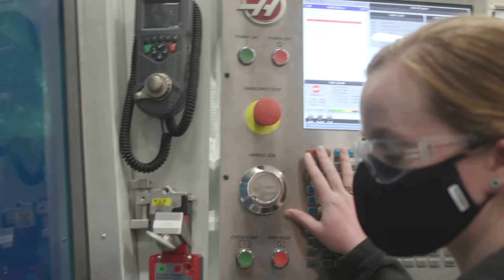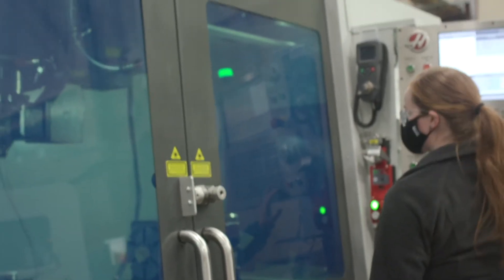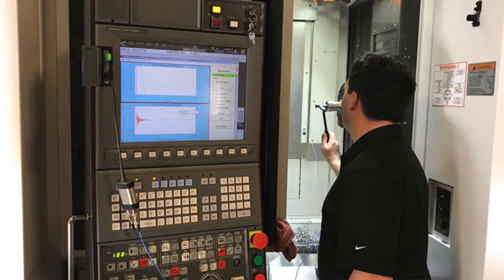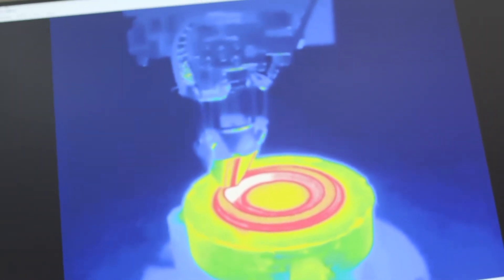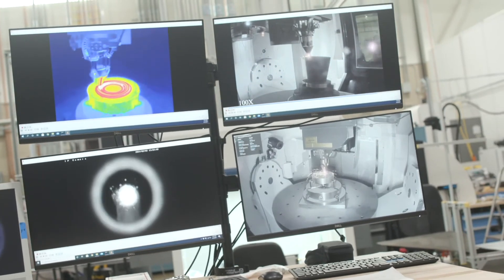Here at the MDF we have multiple hybrid manufacturing systems on our floor, some of which are commercially available off-the-shelf systems from Mazak, Akuma, and DMG Mori. Other systems utilize existing machining platforms such as Haas that are retrofitted with additive manufacturing from hybrid manufacturing technologies, integrating additive both directly into the machining spindle as well as through the use of robotics.